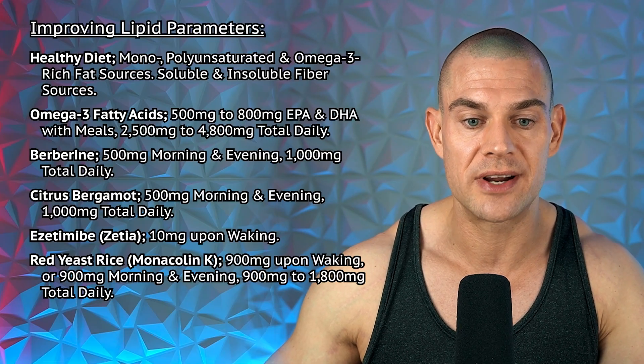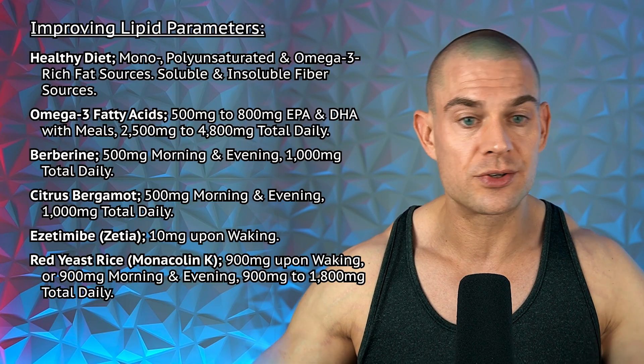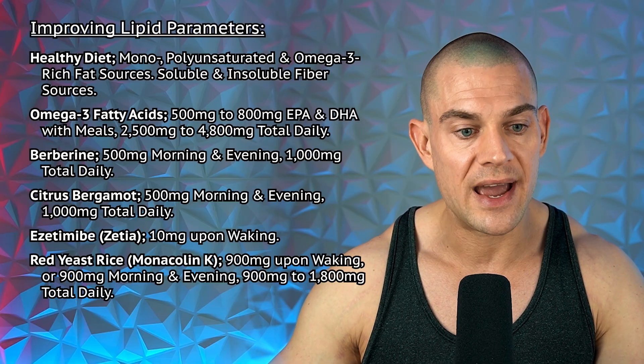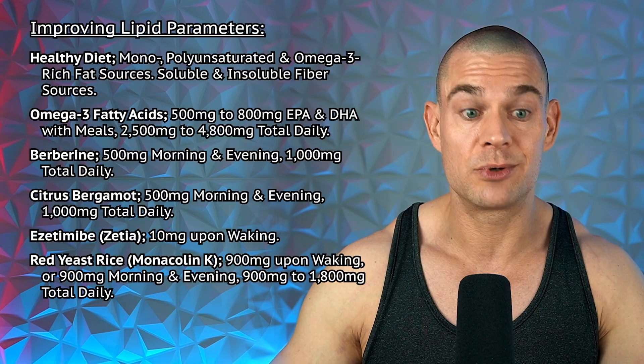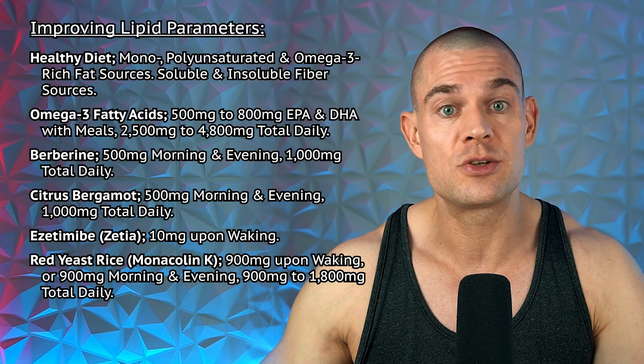The only option to improve sex hormone levels on a SARM-only cycle is clomiphene or Clomid, which I'm also against for long-term exposure — but SARMs are inherently unhealthy. You can mitigate some effects with supplements: a healthy diet rich in mono- and polyunsaturated fats, omega-3 fat sources, soluble and insoluble fiber to balance total cholesterol, HDL, LDL, and triglycerides, plus omega-3 fatty acids, berberine, and bergamot.